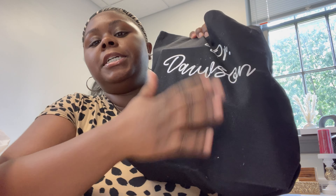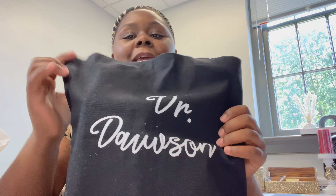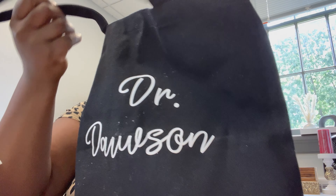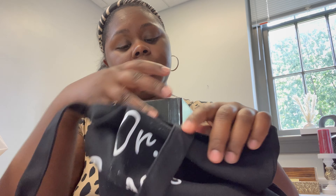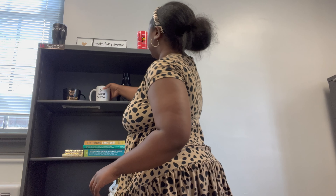Thing two — my favorite — is my bag. Oh my gosh, I had it put away so it got lint on it, I'll have to clean it a bit. This is my Dr. Dawson bag that my best friend Veronica got me — how cute! I wanted to bring my bag and put it in the office. It says 'Dr. Alicia Dawson, period.' I want to display this somewhere in my office, probably right here.